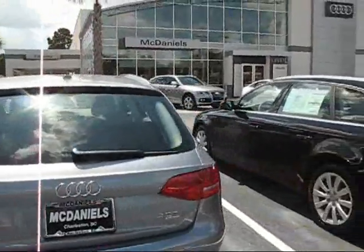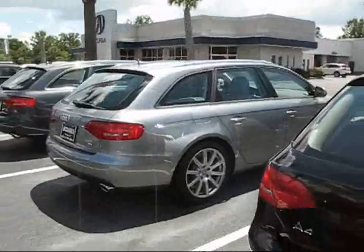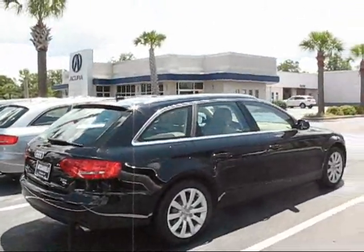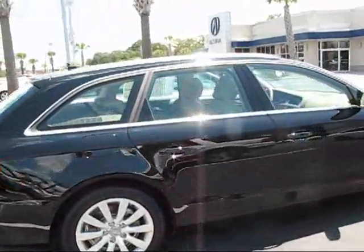If you're looking at a 5 Series wagon, this car blows it out of the water. It's got the same size but a lot more plush interior. The fit and finish is absolutely beautiful on the Audi.